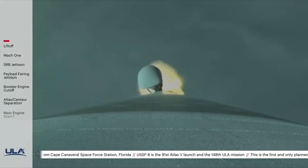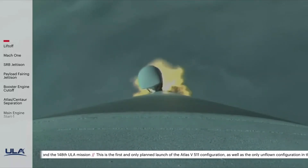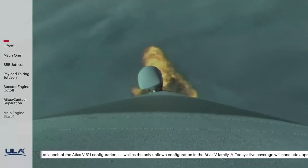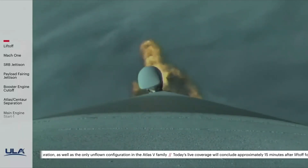Now three minutes remaining in the booster phase of flight. Now passing one minute 30 seconds into flight — SRV chamber pressure tailing off now as SRVs are burning out. And we have SRV burnout. RD-180 throttling down slightly as expected, engine response looks good.